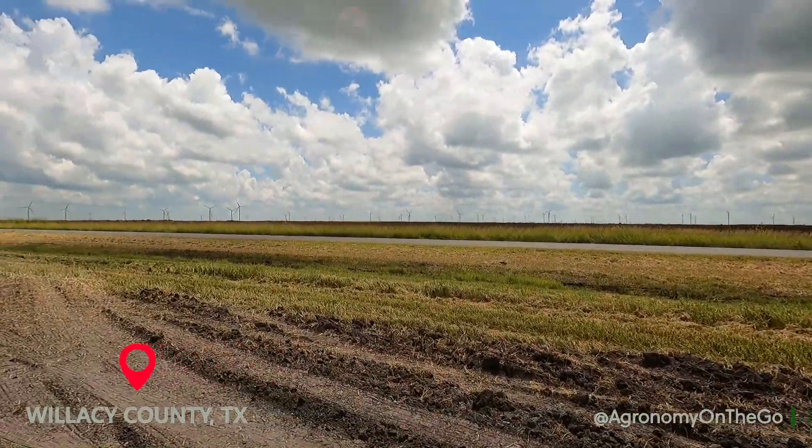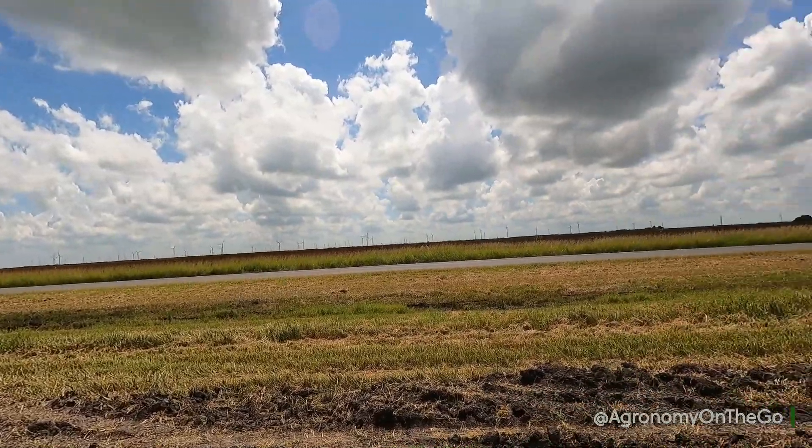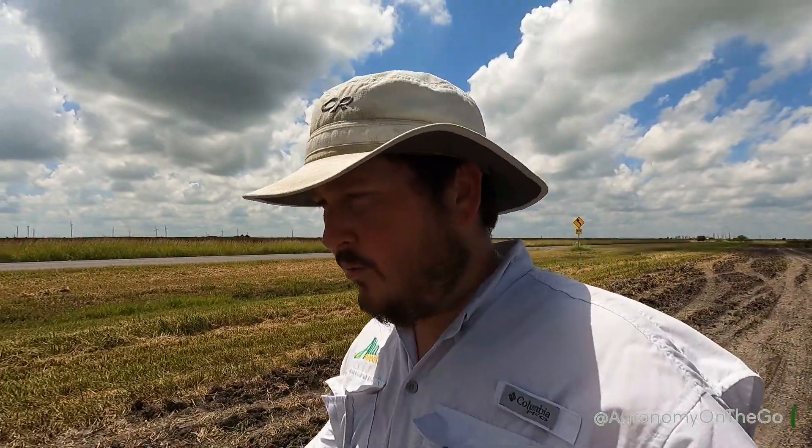Hey, this is your Traveling Agronomist out here in South Texas for the last time before we head north. We just finished planting Garden City, Kansas. We still have Manhattan, Kansas, and a couple more places to go. So we're going to start seeing the rest of the world real quick.